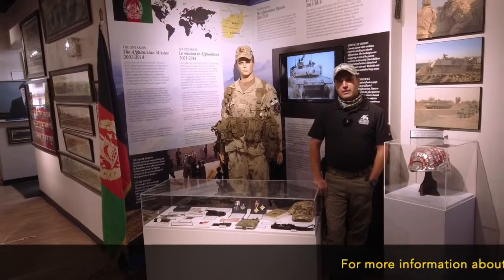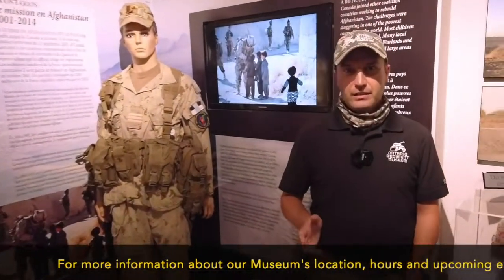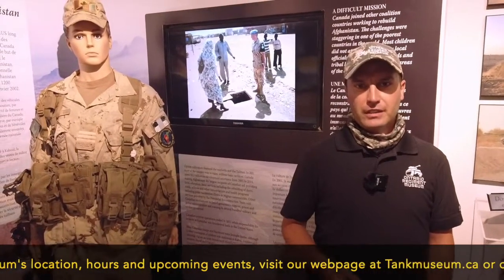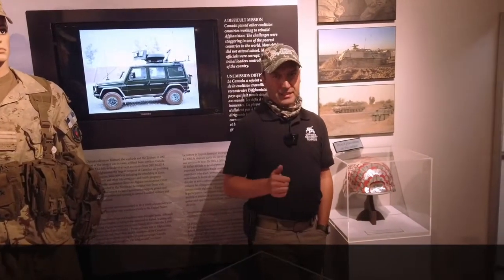Thanks for watching and your interest in the Ontario Regiment RCAC Museum. If you can't visit us here in Ontario, subscribe below so you can catch all of our videos in our different series. If you can, visit the gift shop in the link below, get some great tank swag and support our museum. We also ask if you are able, please consider donating. Thanks again.